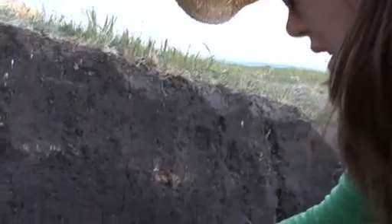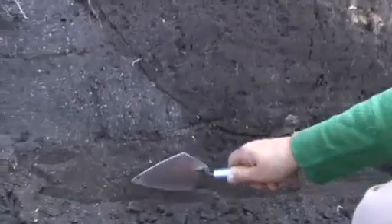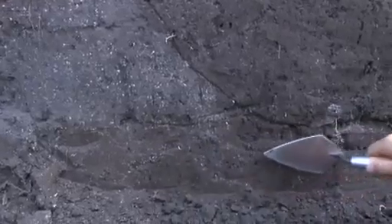At this point, we can go ahead and see the historic period living surface, which was right about in here — this medium brown soil.